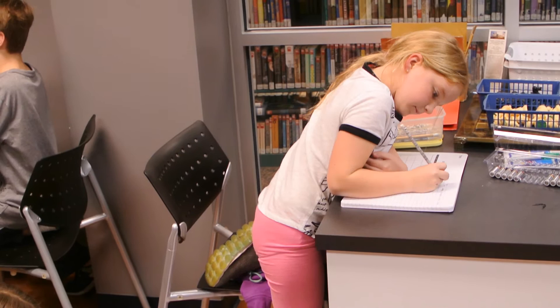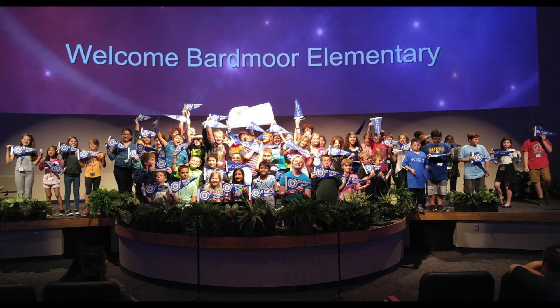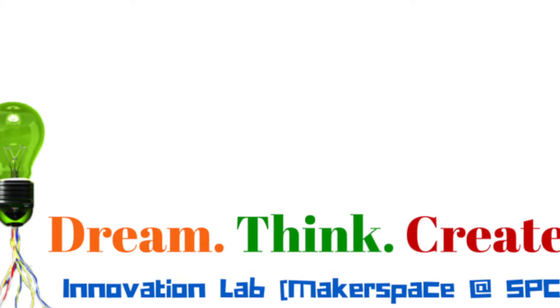Imagination and originality, flexibility, decision-making, communication and self-expression, collaboration, and motivation are the critical components of creativity that the Maker Boot Camp has integrated into their curriculum.